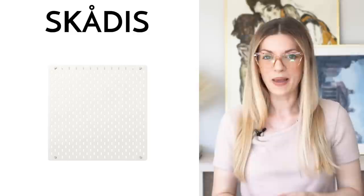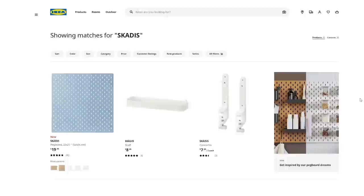Another awesome office gem is the Skadis pegboard. IKEA also sells some cute little accessories that you can add to this pegboard, like little shelves and clips and things like that. Hanging one of these little pegboards in your space can really help create that crafty vibe if that's something you're going for. They would work really well in a homeschool type environment as well.